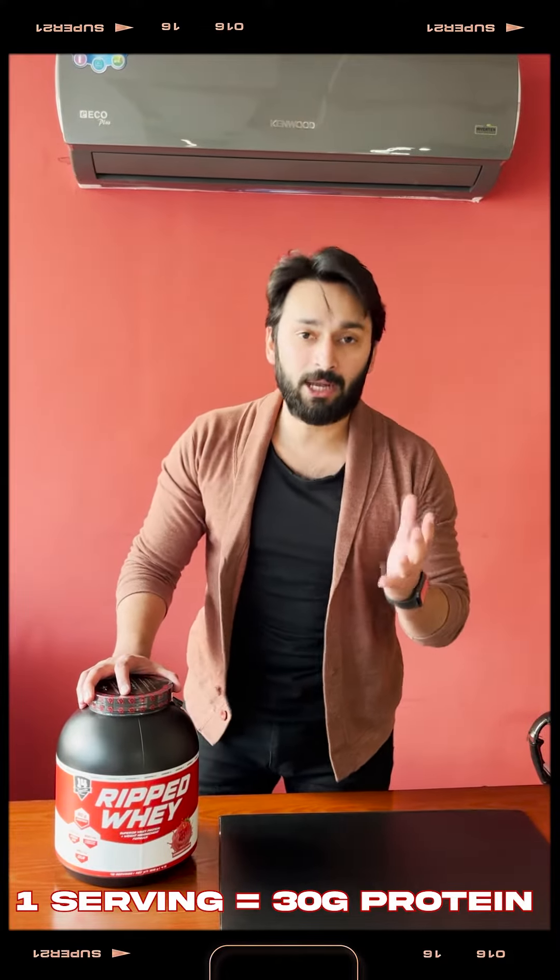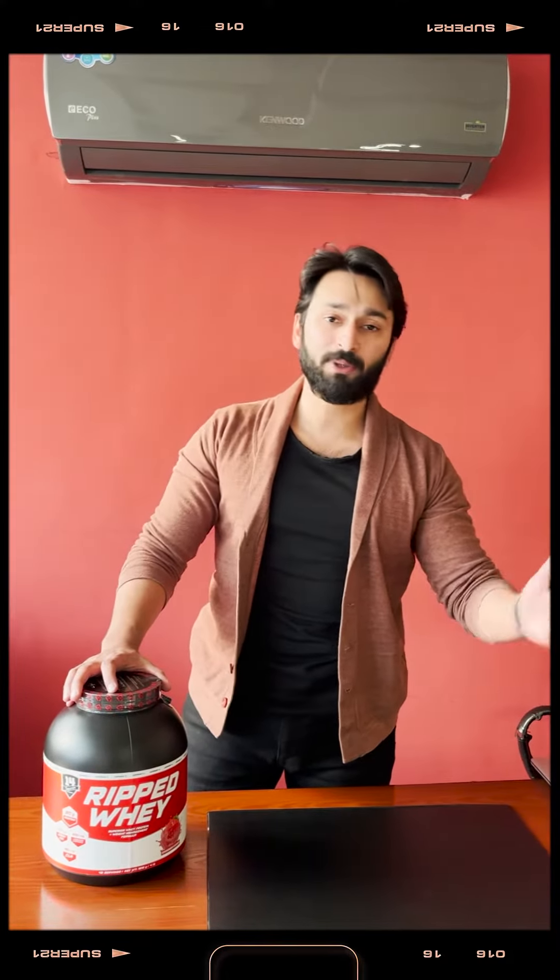The main thing is that it has 30g of protein in a serving. In a normal protein powder, you know, you get 24-25g of protein. So the protein content here is very good.